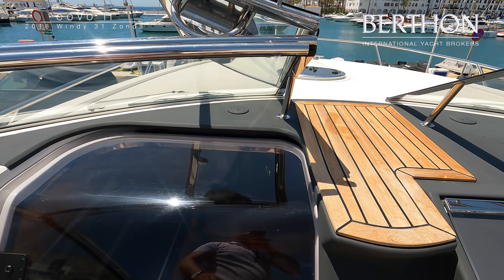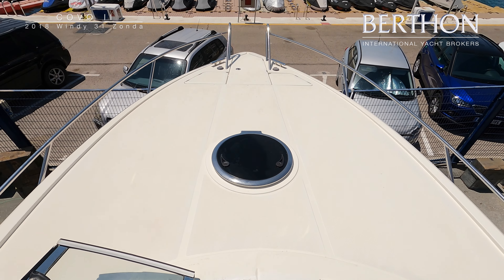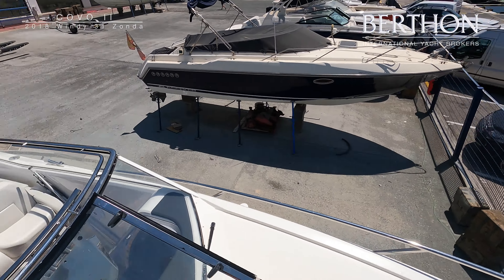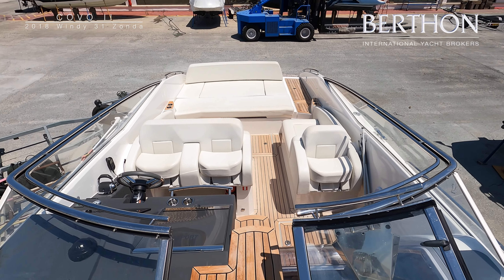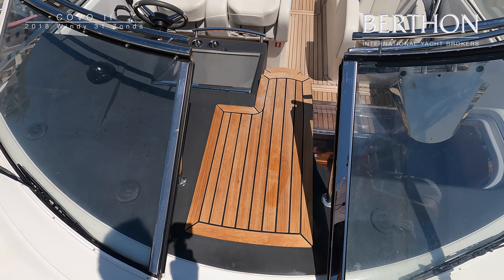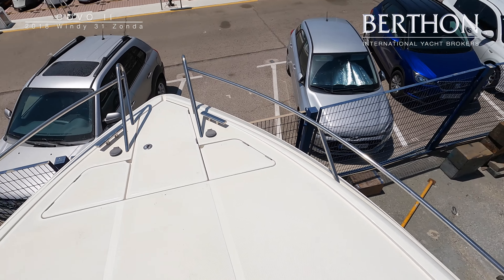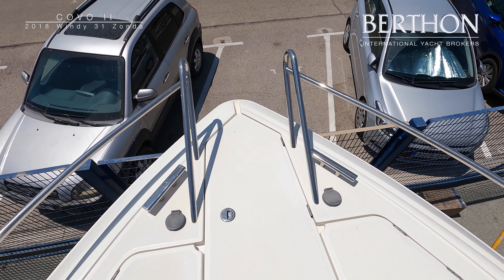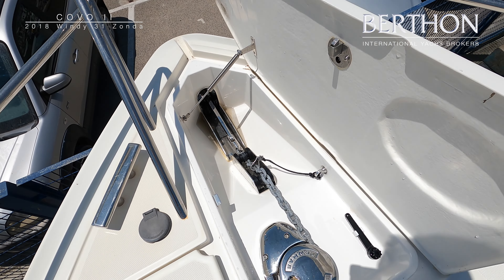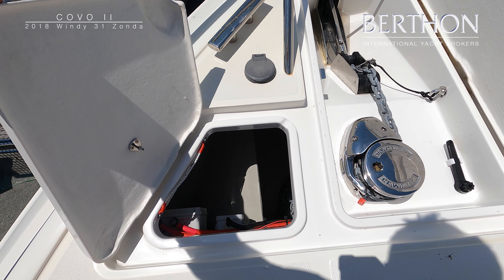The windscreen is finished with a substantial stainless handrail and there is easy access to the foredeck through the windscreen. The foredeck is flat and finished in non-slip GRP for added security. Forward there is an electric anchor windlass which can be controlled from the foredeck or at the helm position, hidden away for safety with a custom stainless bow roller.